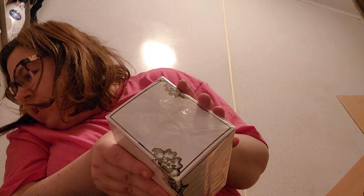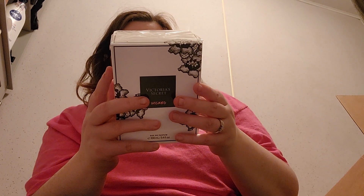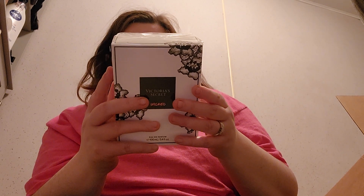Last — well, not last — but the final body care item is the perfume I got. Let me look — it was $24. These were the clearance stuff but I know this was like an older scent. It has like a black sugar and a vanilla in it, and this is the Wicked by Victoria's Secret. This was the big bottle.